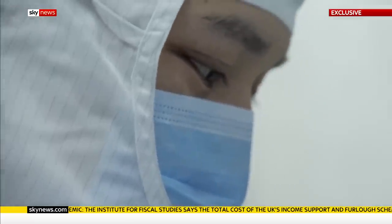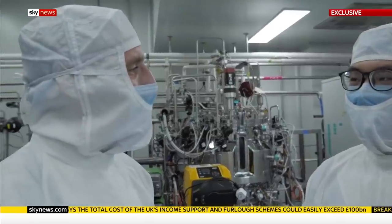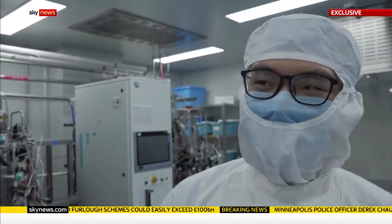The scientists here are optimistic that it will protect humans too. When asked how confident — 100% sure, 80%? — the answer was 99. That's good news.